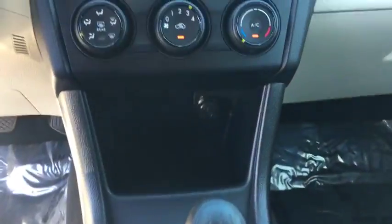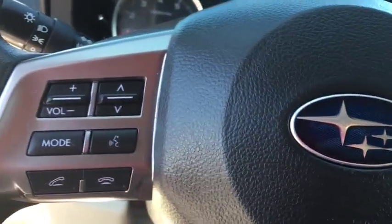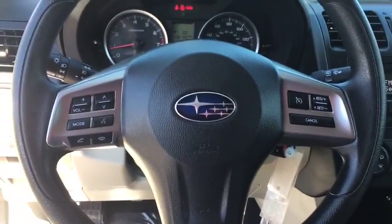This vehicle is Carfax certified one owner and qualifies for Carfax buyback guarantee. Come take a test drive today!